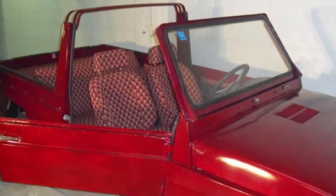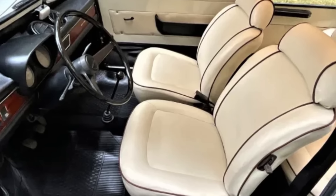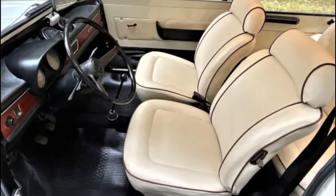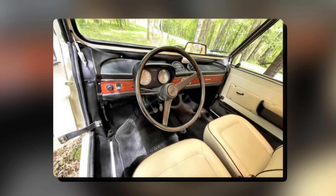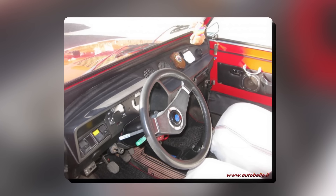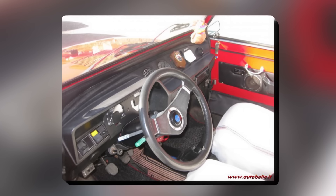Inside the car, everything was basic but worked well. The seats were made to last, even when exposed to sun and rain. The dashboard was simple, with controls and gauges that were easy to see and use. It was comfortable enough for everyday driving, but it was clear that the car was meant more for short trips and fun drives rather than long journeys.